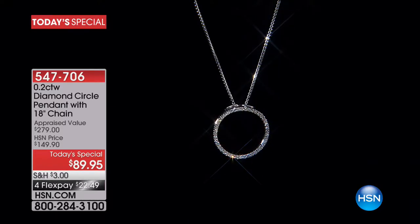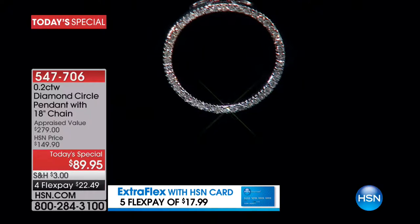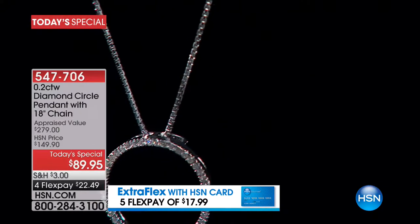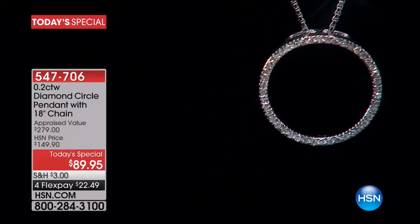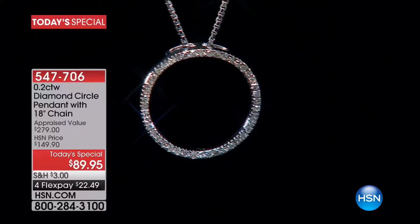I have to keep reminding you that these are natural, organic diamonds — some of them older than the stars. Every time Diane says that it takes my breath away. We sometimes take diamonds for granted here at HSN because we see so much beautiful jewelry. Many of you will pay more for your lunch today than what you'll pay to get these diamonds home.